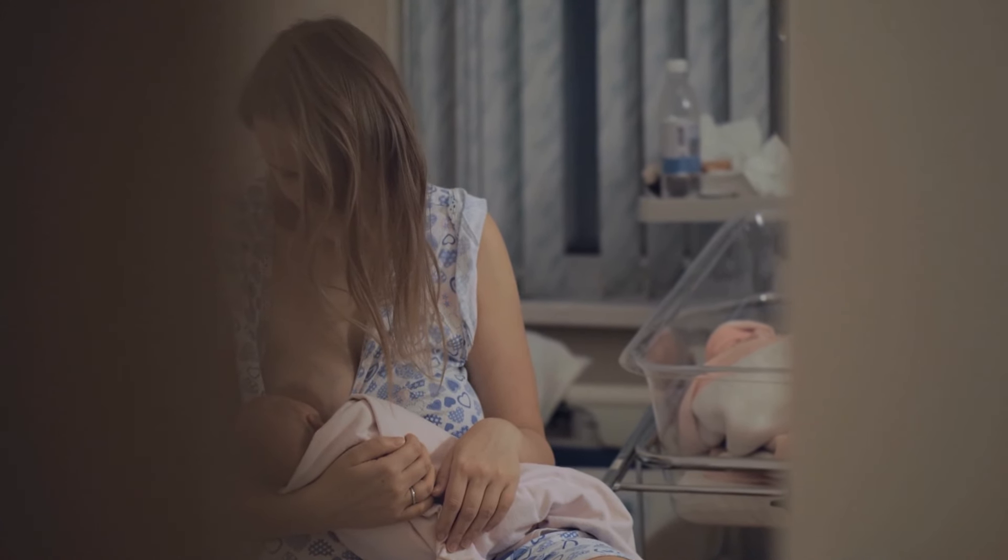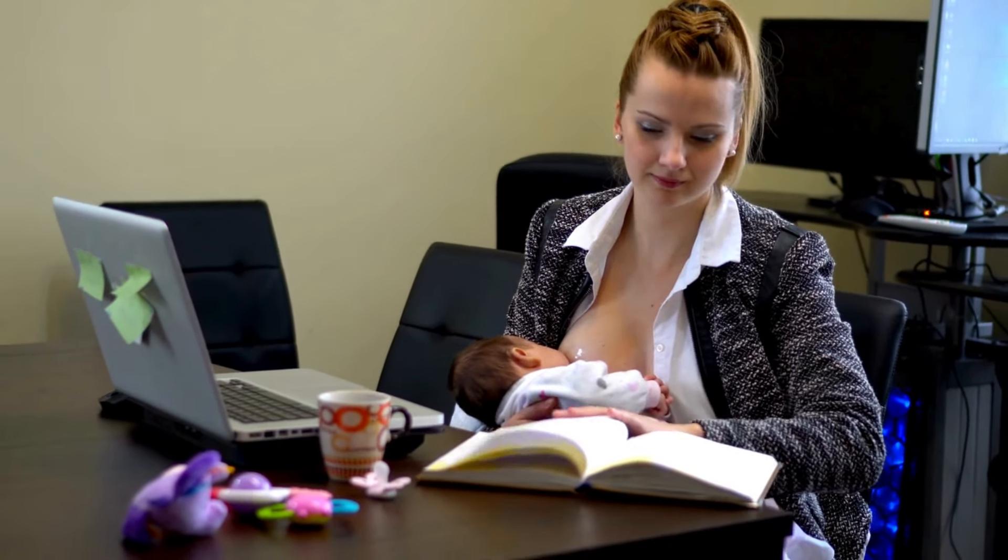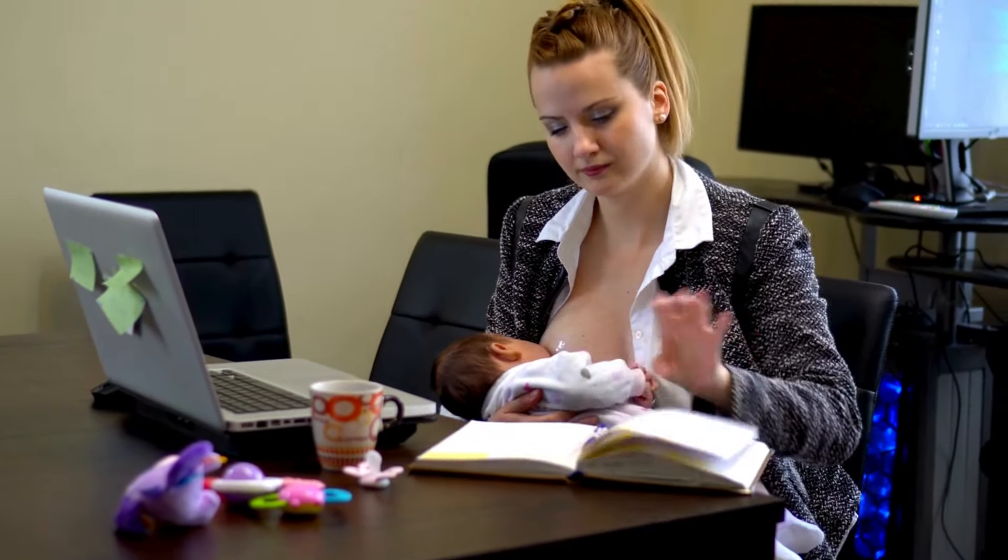While Kegel exercises are most known for helping with bladder control, they can also provide greater overall control over milk production and leaks.